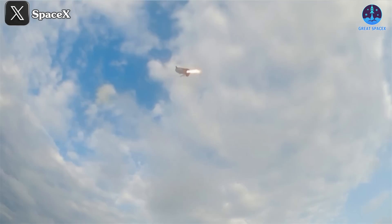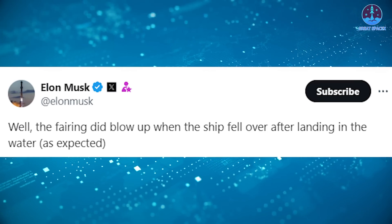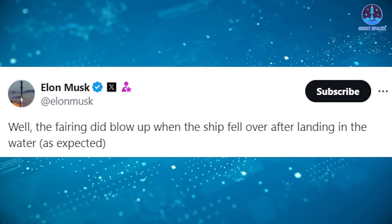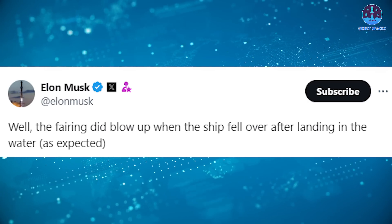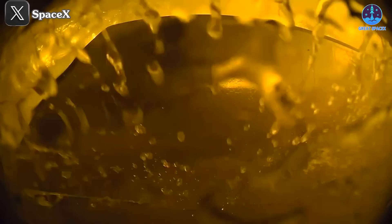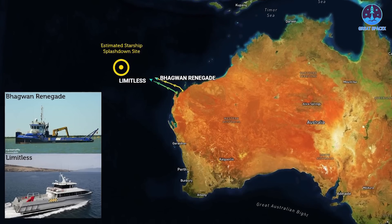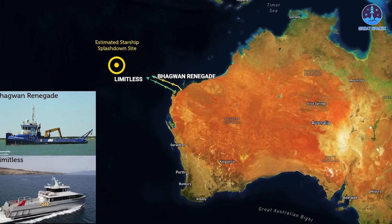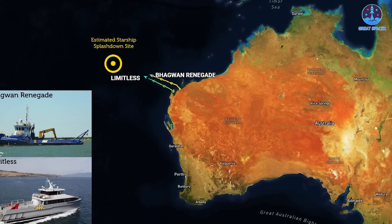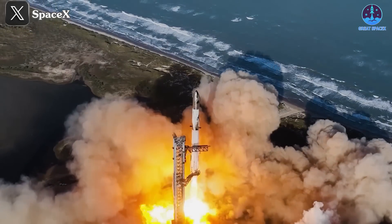While visual updates on S31's condition remained scarce, Musk offered some insight via X. He revealed: 'The fairing did blow up when the ship fell over after landing in the water, as expected.' This confirms that despite a seemingly smooth landing, S31 also experienced an explosion. The destruction of the fairing likely resulted from water impact rather than deliberate FTS activation. The payload, humorously referred to as 'Mr. Banana,' likely met the same fate. S31's recovery is further complicated by its considerable distance from Starbase.